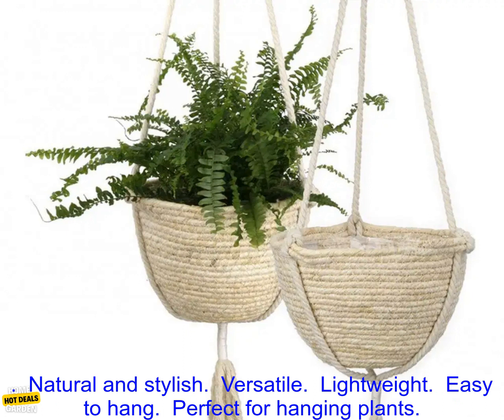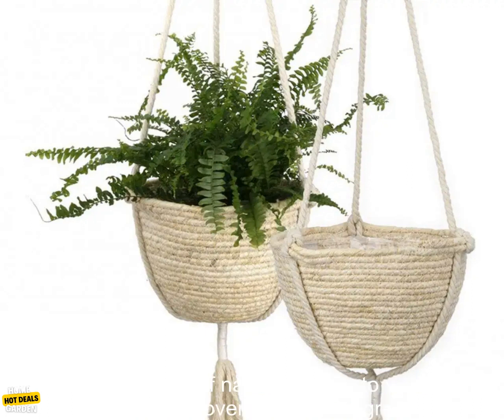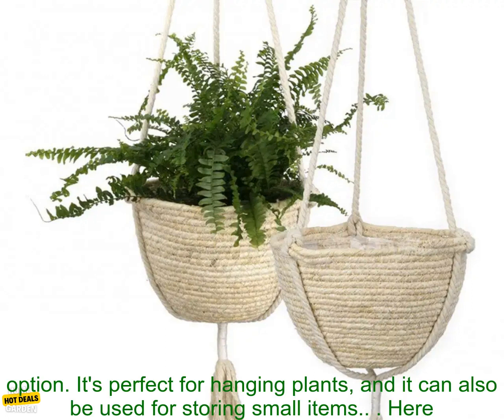Here are some of the benefits of using this straw woven basket: natural and stylish, versatile, lightweight, easy to hang, perfect for hanging plants, and can also be used for storing small items.